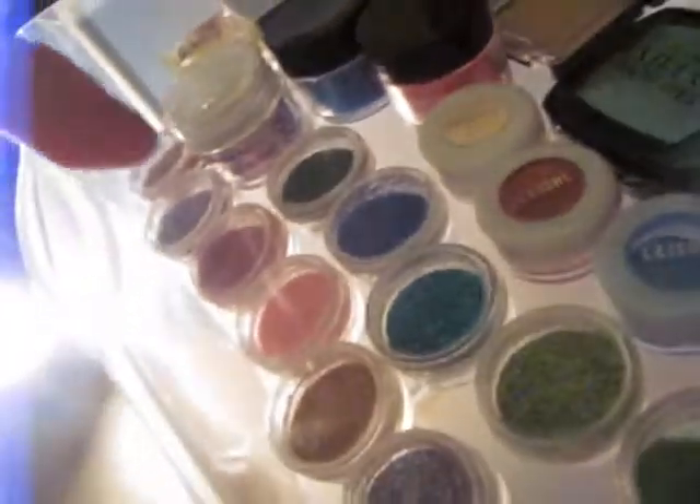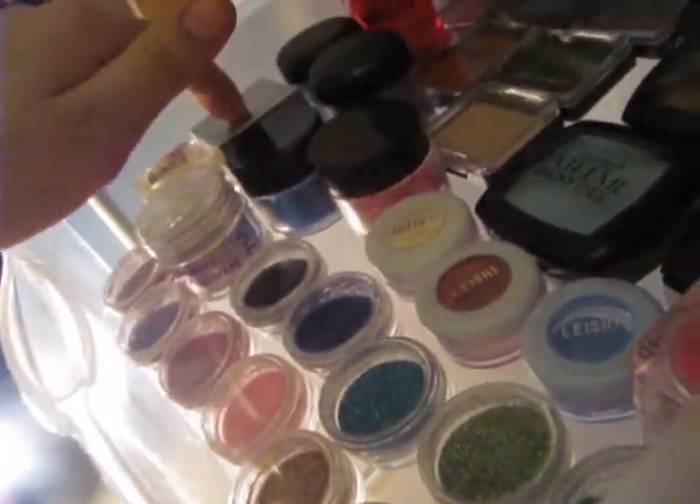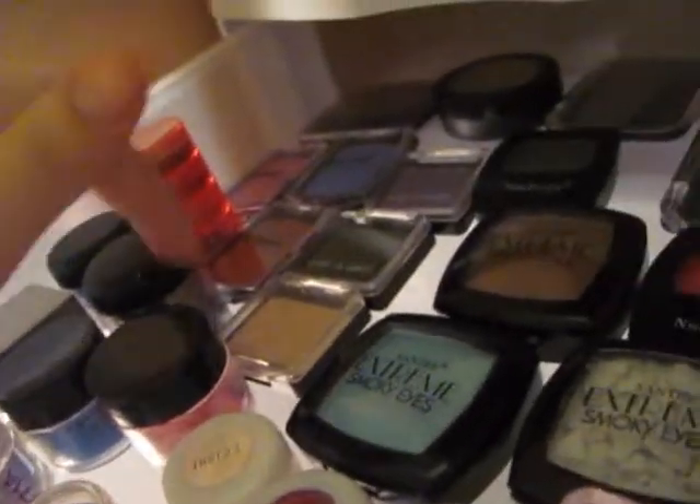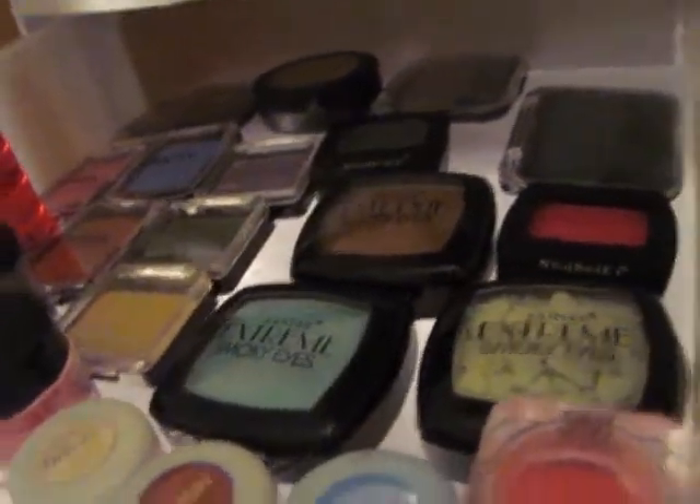Up here in the next drawer I have — these are all glitters up to here. And then all these are pigments, and then all these are just singles, and this one's a broken eyeshadow.